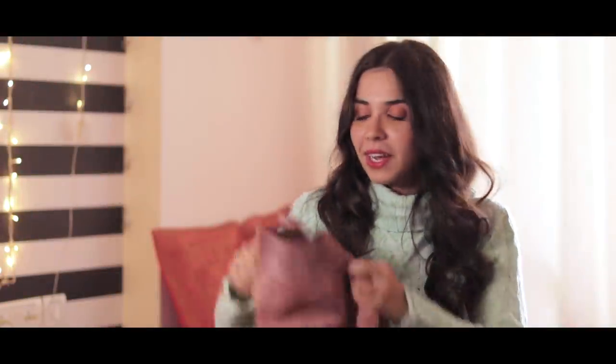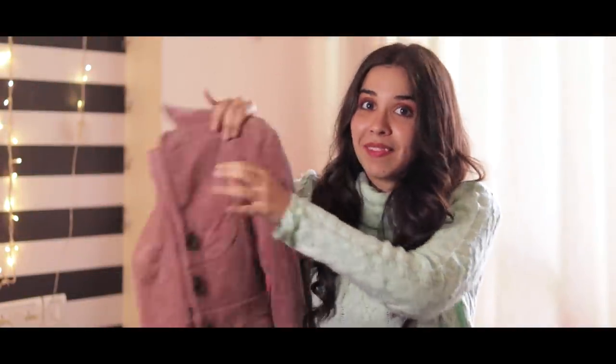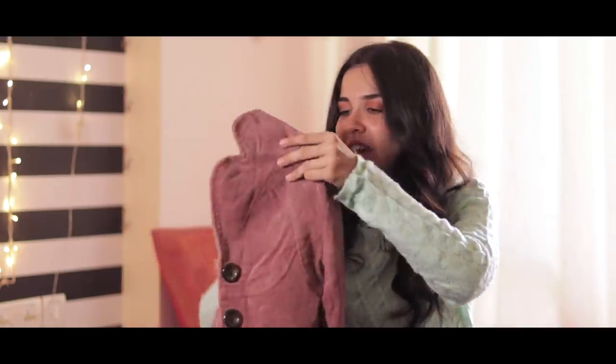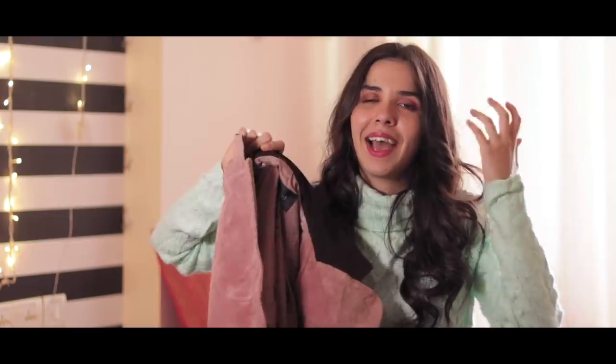The final clothing item is this corduroy pastel pink jacket — everything trendy in one jacket. It's also kind of my size. 200 rupees, I had to get it.